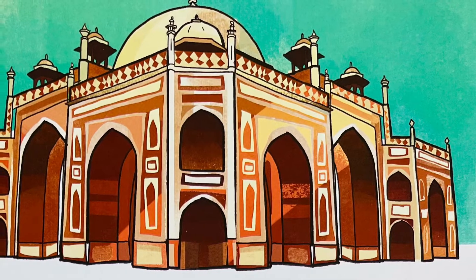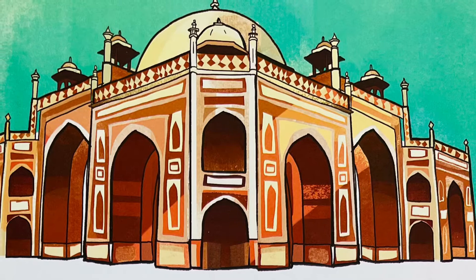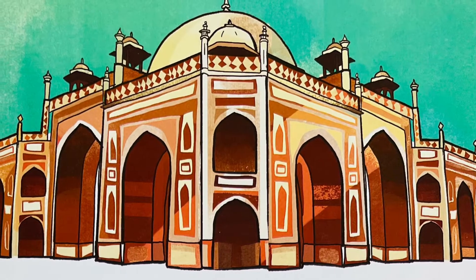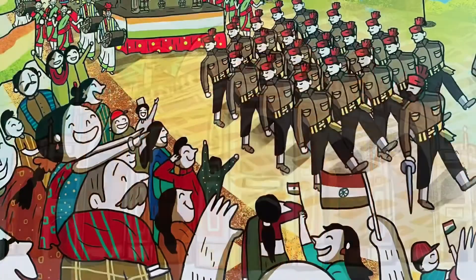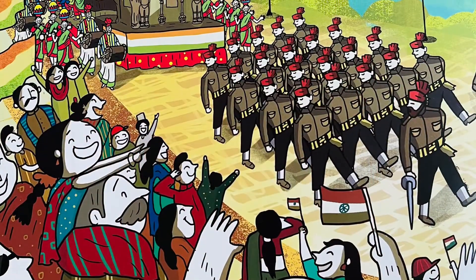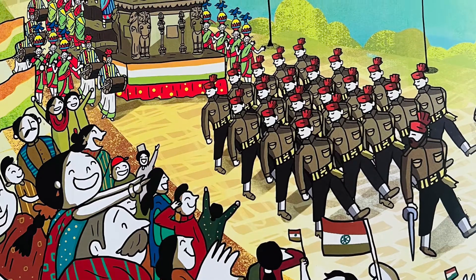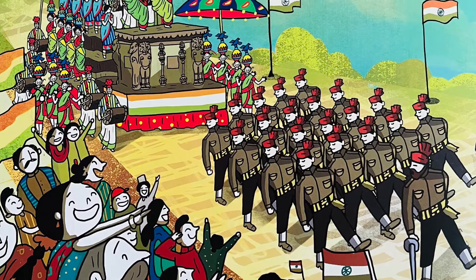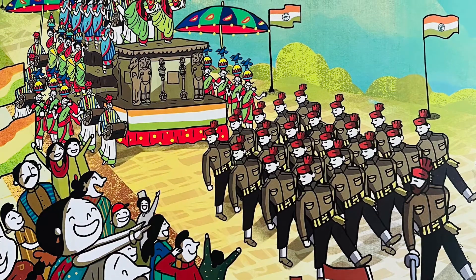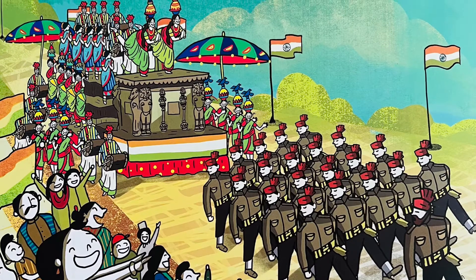Emperor Humayun ruled for 48 years, winning and losing battles, but never did he lose heart. Majestic Rajpath is filled with thousands of people parading towards India Gate Arch. Today is Republic Day — we celebrate India's great freedom and join the glorious march.